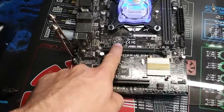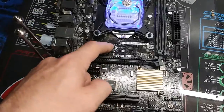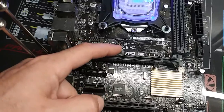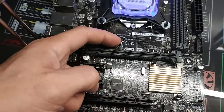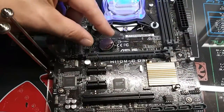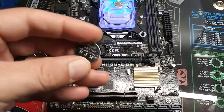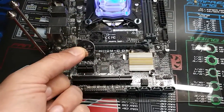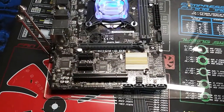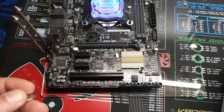Then you need to locate this - this is your CMOS battery. Once you locate it, there's a little metal tab right here. You push that in like that and your battery will come right out, just like that. When you pull this battery out, you need to leave it out for about three to five minutes.